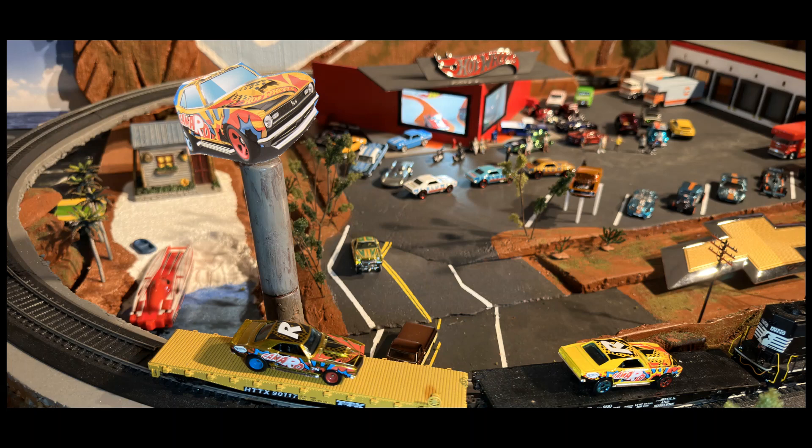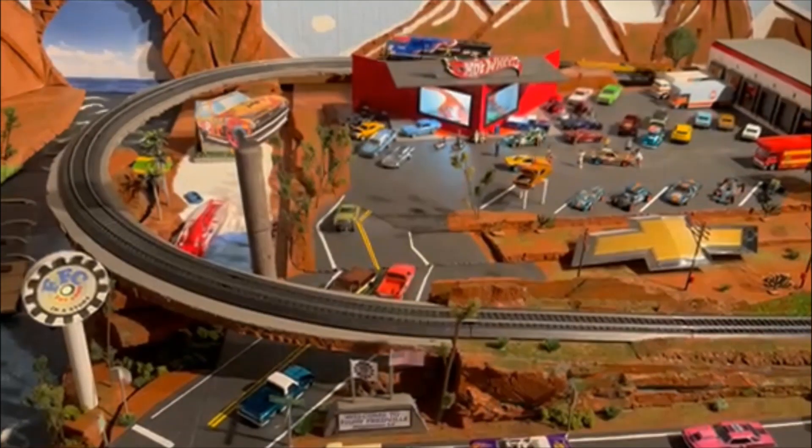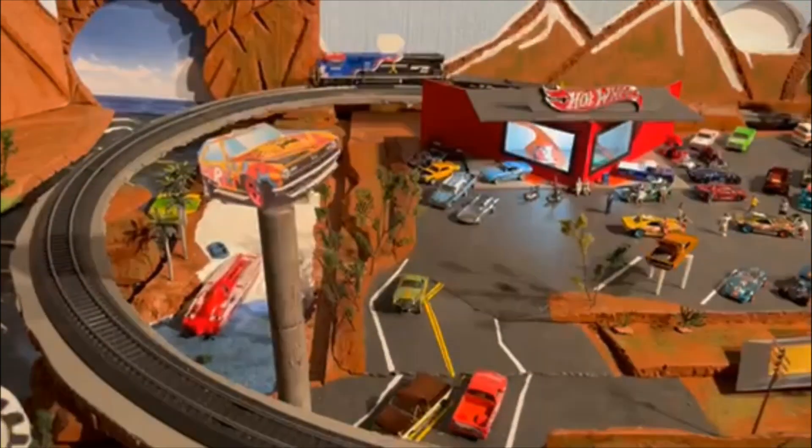To show you the difference between the two — they are both beautiful. This Super Treasure Hunt has the TH behind the front fenders and that color of the paint. I don't know how they do that on these Super Treasure Hunts, and the rubber tires and the real rider wheels.